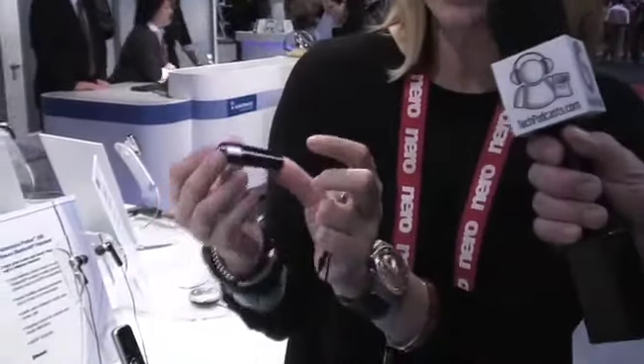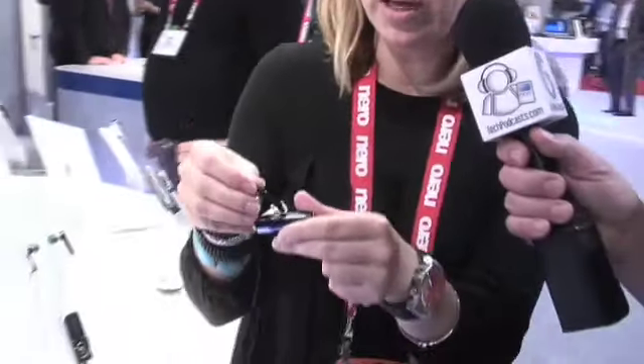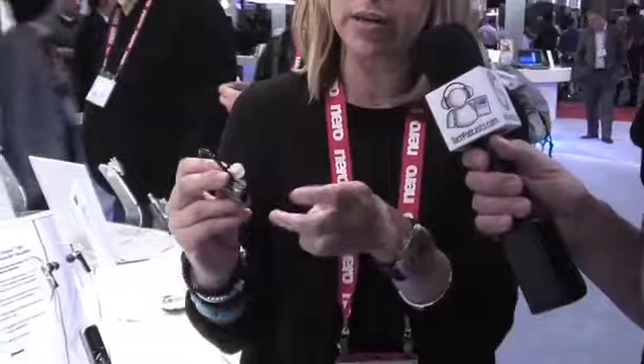It's a Bluetooth headset that streams in stereo. It has the A2DP profile. If you want to take a call — you have it in your ear and you hear a call — you pull the boom out to answer your call, and you push the boom in to disconnect your call. In between calls, you can put the detachable occluded earbud on, put it all the way around, put it in both ears, and have a stereo experience with your music streaming wirelessly through Bluetooth.